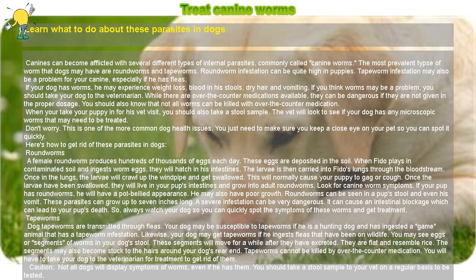If you think worms may be a problem, you should take your dog to the veterinarian. While there are over-the-counter medications available, they can be dangerous if they are not given in the proper dosage. You should also know that not all worms can be killed with over-the-counter medication.